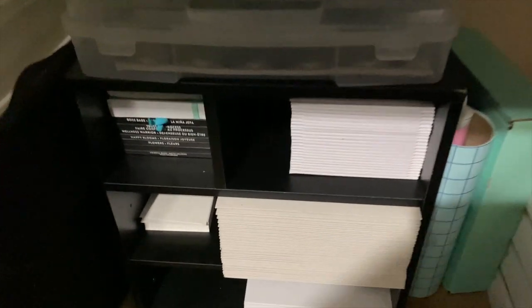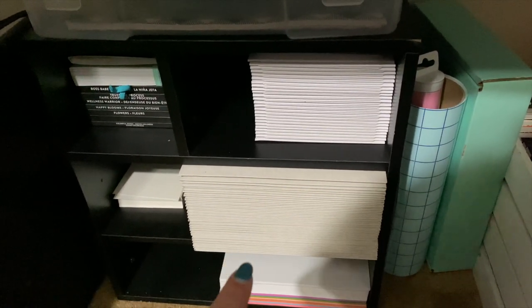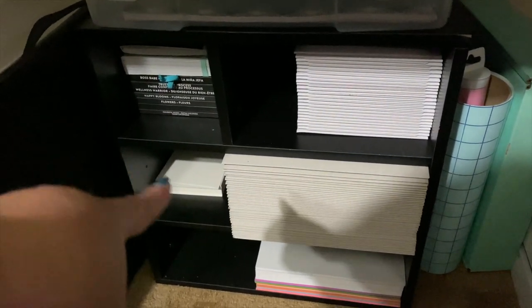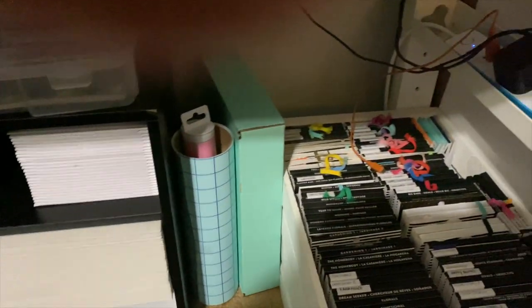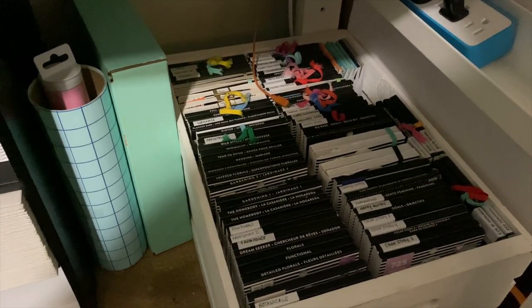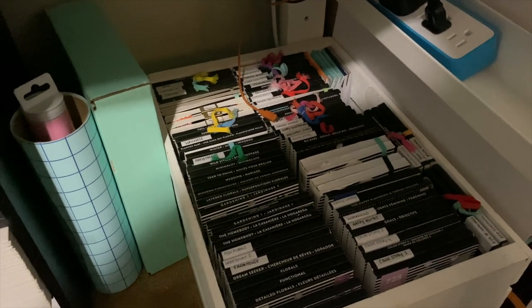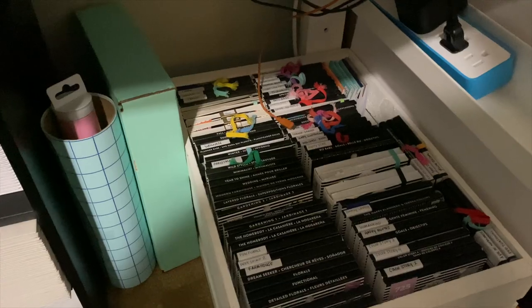Underneath here is where all of my packaging supplies for Etsy will be. There's my larger envelopes, my smaller envelopes, some overflow Happy Planner stickers, and then some extra printer paper and cardstock on the bottom. On the end here, we have all of my Happy Planner stickers that I have left — I just put them in that crate and it works very well. It's easy to get to whenever I need to find some stickers.